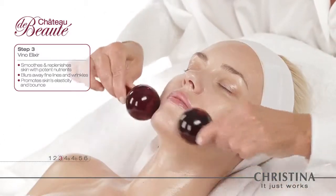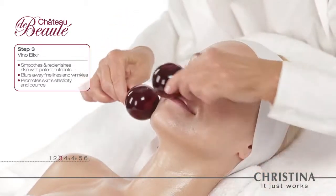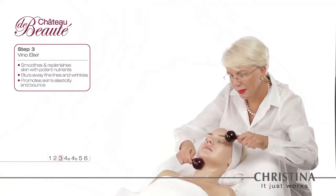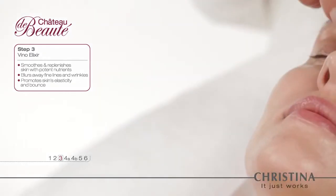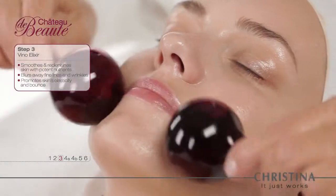For an extra pampering effect, the Chateau de Beauté Beauty Globes, chilled in advance, tighten the skin's tissues and add a uniquely refreshing sensation to the Elixir massage. The Globes' smooth unevenness firms the skin by helping the active ingredients absorb in the most pleasant way possible.